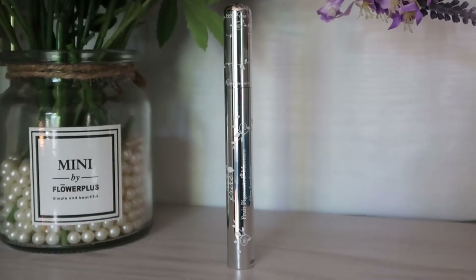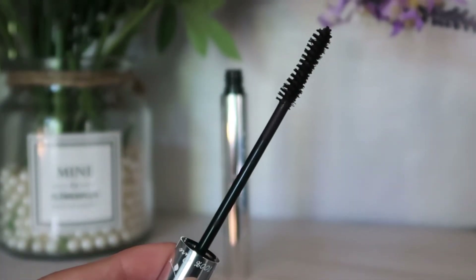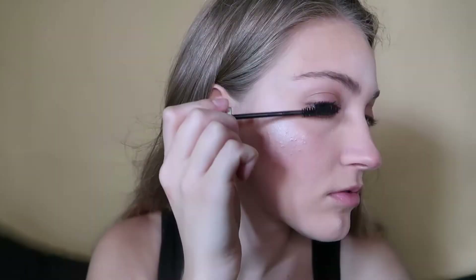Now I'm using their Fruit Pigmented Ultra Lengthening Mascara in the shade Blackberry, which is kind of a purple shade. I really enjoy this — I think it does a great job at lengthening and volumizing the eyelashes.